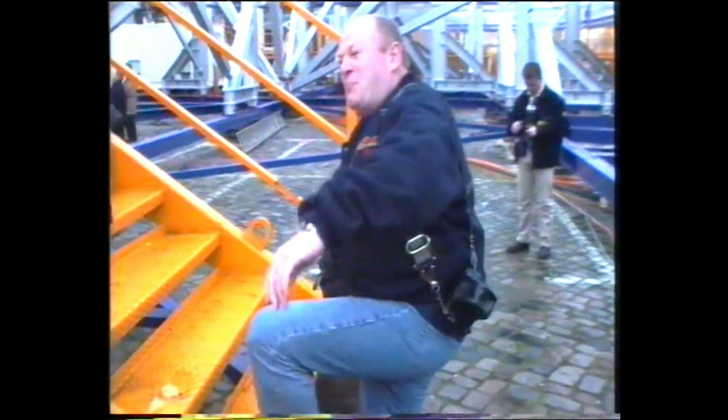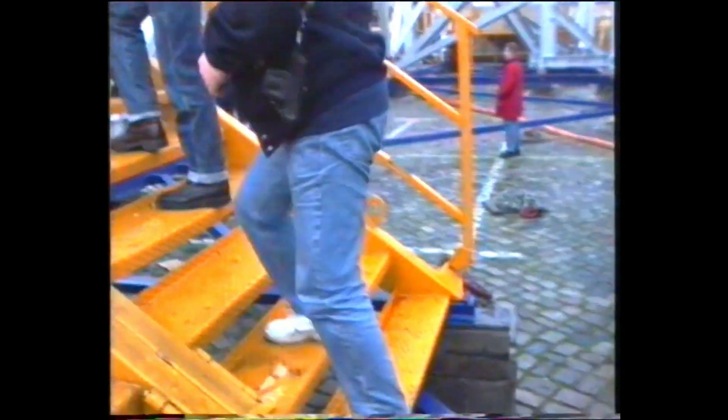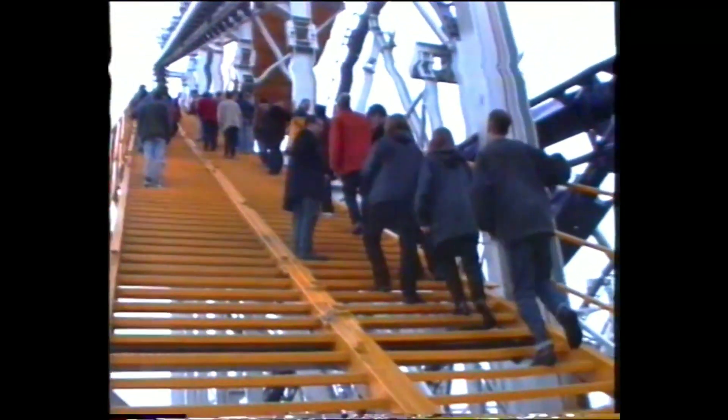Here we have Phil taking his first step. One giant lift for man. 120-foot lift hill, however high it is. That's it, that's as far as I'm going. A bit high, he says.